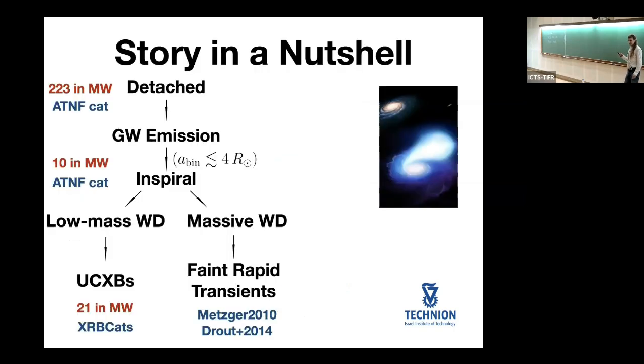Here is the story of white dwarf neutron star binaries in a nutshell. They form detached — two stars, one a white dwarf, another a neutron star, orbiting each other without interaction. I checked the ATNF Pulsar catalog and we see approximately 220 of those systems in our Milky Way. Some of those detached binaries are so close that gravitational wave radiation will bring them into contact — they have to be closer than approximately four solar radii to get into contact within a Hubble time.